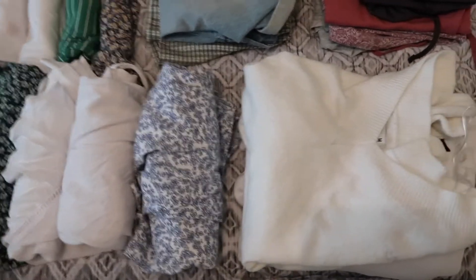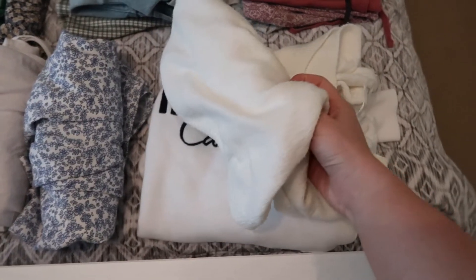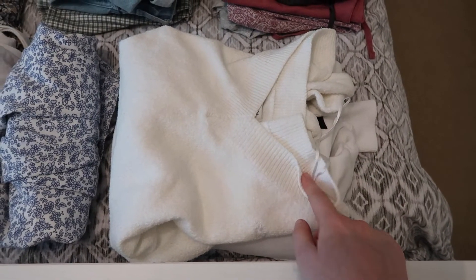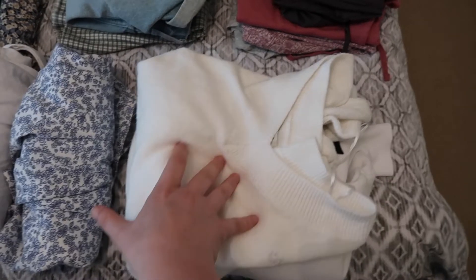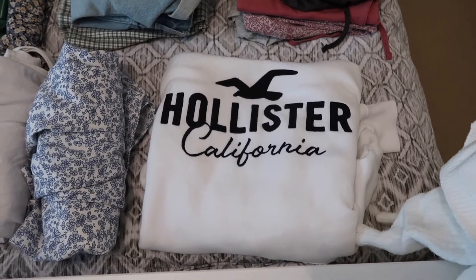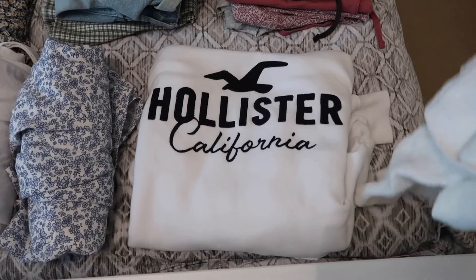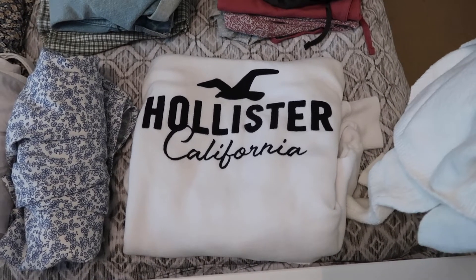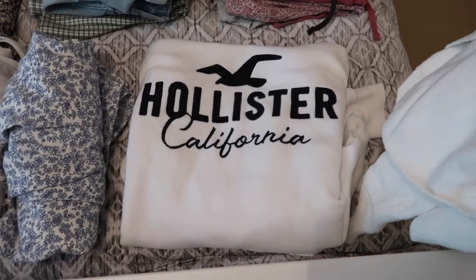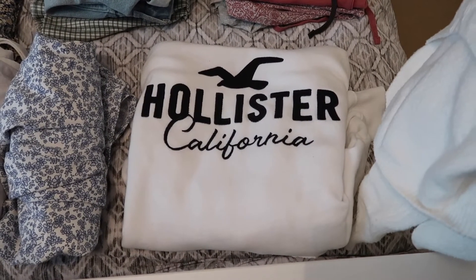Over here I've got one lightweight sweater from Hollystar that I'll wear on the evenings when we go out for meals, because it'll probably be a little chilly. I also have my Hollystar hoodie — if it's raining this is probably what I'll wear, and I'll also travel down in this alongside my jeans and t-shirt as it's quite bulky to pack.